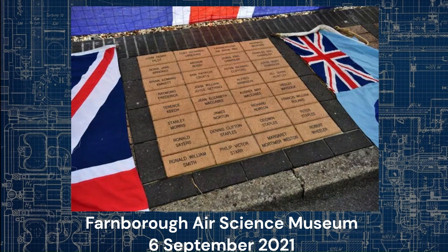The incident led to a restructuring of safety regulations for airshows in the UK, and no member of the public died as a result of a British airshow flight for more than 62 years, until the crash of a Hawker Hunter killed 11 people during the Shoreham Airshow on the 22nd of August 2015. It took 69 years for the casualties to be commemorated. A memorial consisting of 32 bricks inscribed with the names of the airshow and its 31 casualties was unveiled at the Farnborough Air Science Museum on the 6th of September 2021.